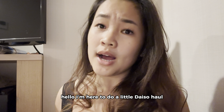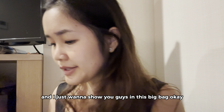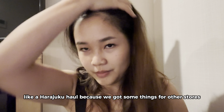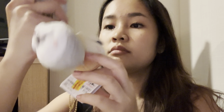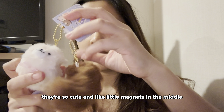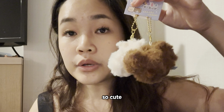I'm here to do a little Daiso haul because we bought a lot of things. Actually this is more like a Harajuku haul because we got some things from other stores not including Daiso. We got all these little things — look at it! They are two hamsters and two little dogs — so cute, with little magnets in the middle sticking together.